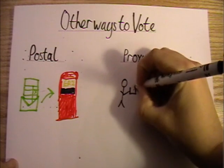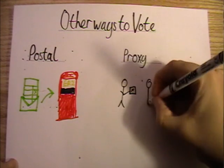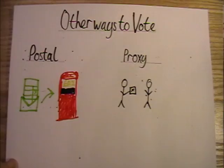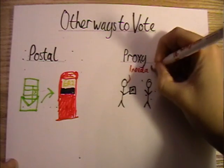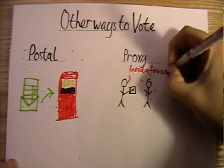Proxy voting is nominating someone you trust to vote on your behalf. You do have to have a specific reason to have a proxy vote, but these range from things like disabilities to being in the armed forces and thus deployed overseas. You can find more about that at the link provided.